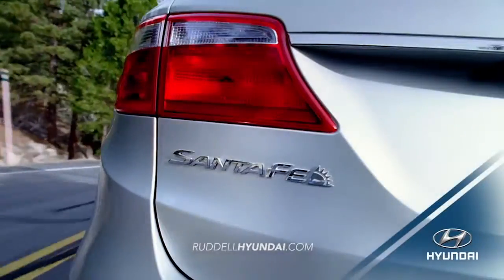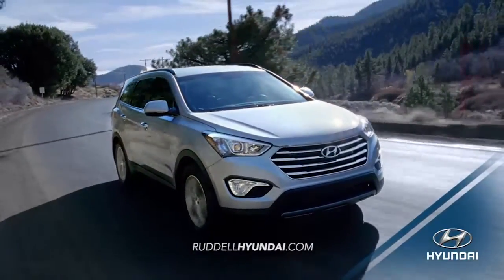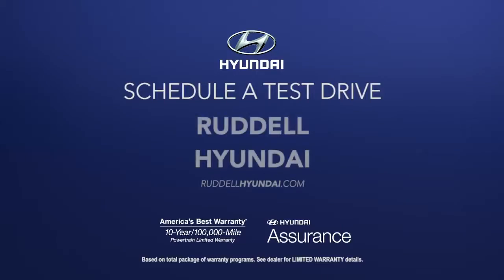If you need an SUV that can adapt to your busy schedule, experience the versatility of the 2016 Hyundai Santa Fe today. Schedule a test drive of your very own at Rettel Hyundai today.